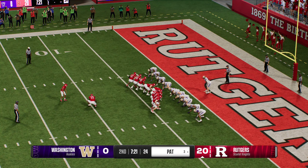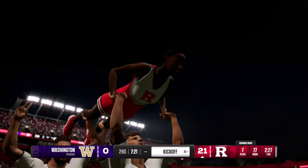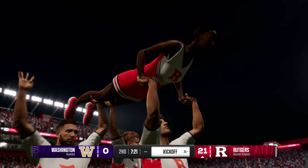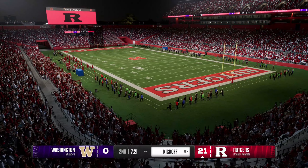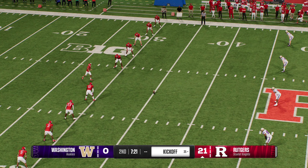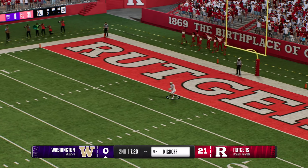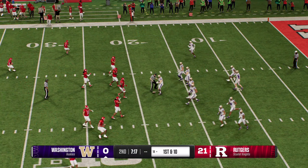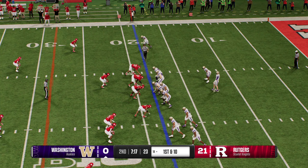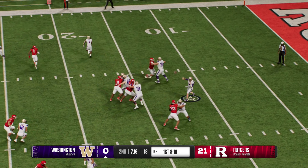Lining up to tack one more onto that lead — the extra point is true, and the lead balloons to 21. A 77-yard touchdown drive, with the final 41 yards covered by that touchdown strike. The kickoff team on the field as they'll send this one away. On the run from inside his own five — he was looking for some running room but not much to be found as he's stopped at the 18.